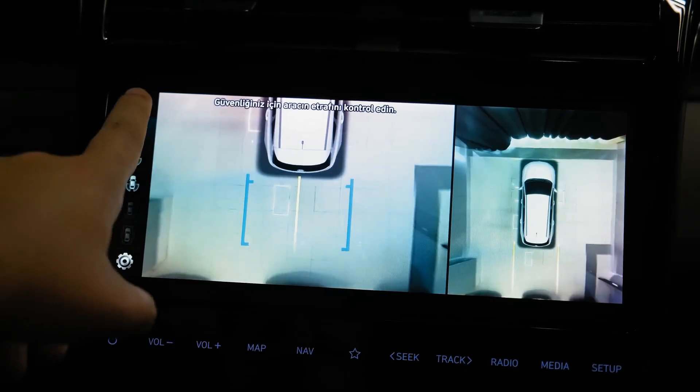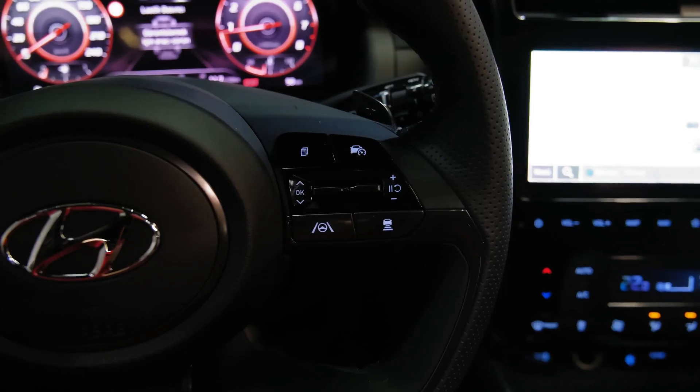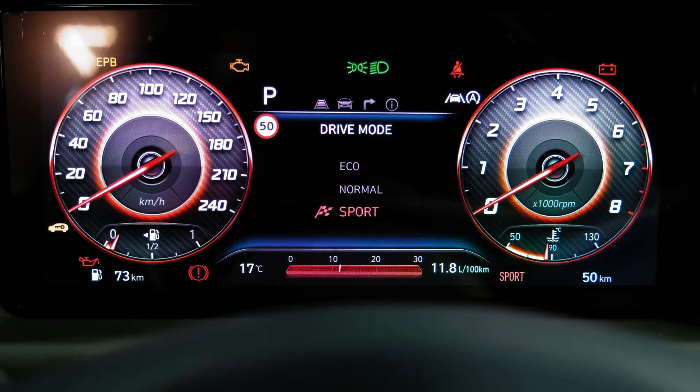There's sat-nav, which includes new cloud-based navigation thanks to the addition of Hyundai's Blue Link tech, or you can connect your phone via USB for smartphone mirroring, Apple CarPlay and Android Auto.